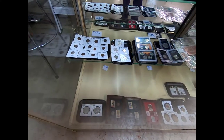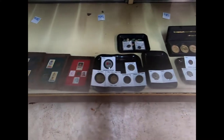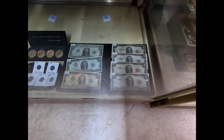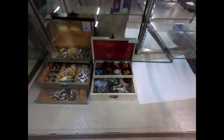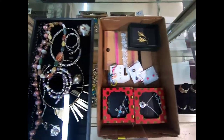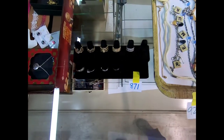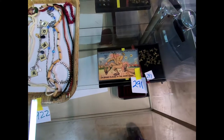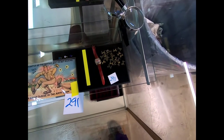There's commemorative stuff, and here are some jewelry boxes full of jewelry — some rings. You can't really see them too well here, but you can see better pictures online. There's also an I Love Lucy watch down there.